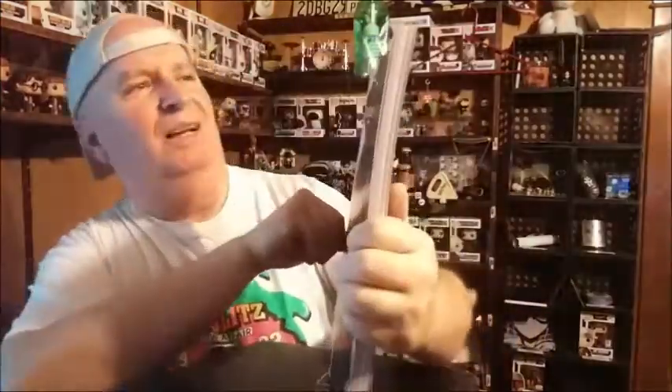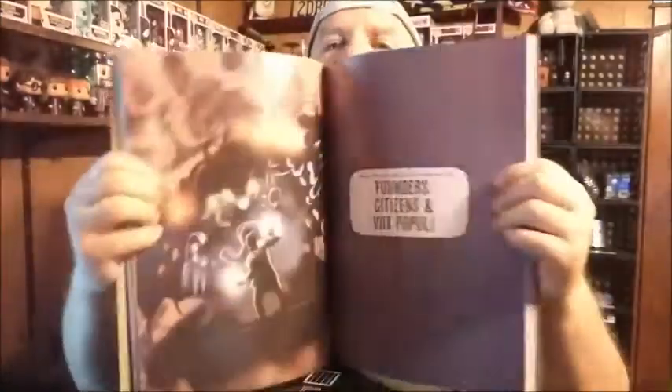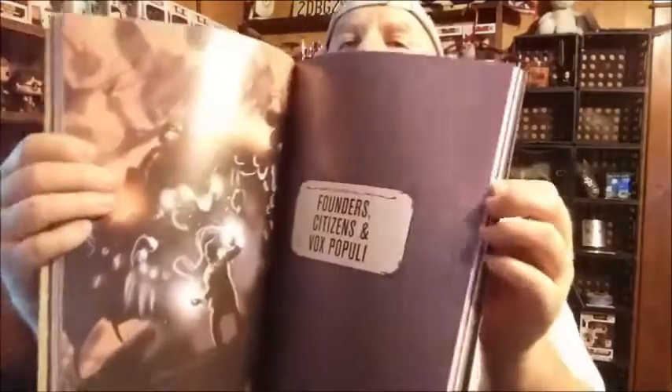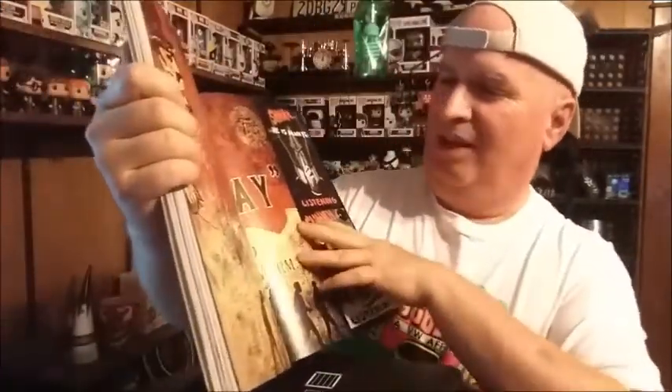Now there's the pen — and a book. Whoa, that is killer. The Art of Bioshock Infinite. Let's see if we can get a look at a couple of pages here. It's spiffy. Founders, Citizens, and Vox Populi. Lots of nice stuff in there. That's a big one. Introduction by Ken Levine. All kinds of good stuff in there.